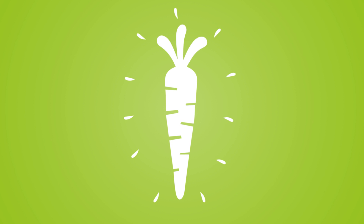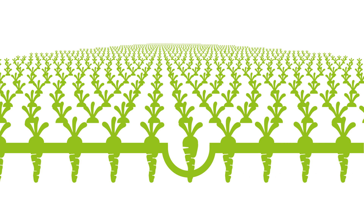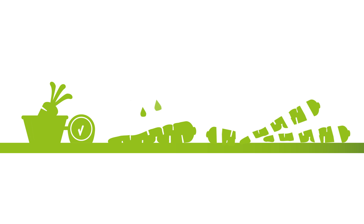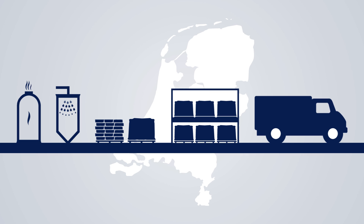Chicory roots are a major source of inulin. Inulin from chicory roots is also known as chicory root fiber. Chicory seeds are sown in spring. As the chicory grows, inulin is produced and stored in the root. The roots are harvested from September to December. The inulin is extracted and turned into powders and syrups in the Netherlands.